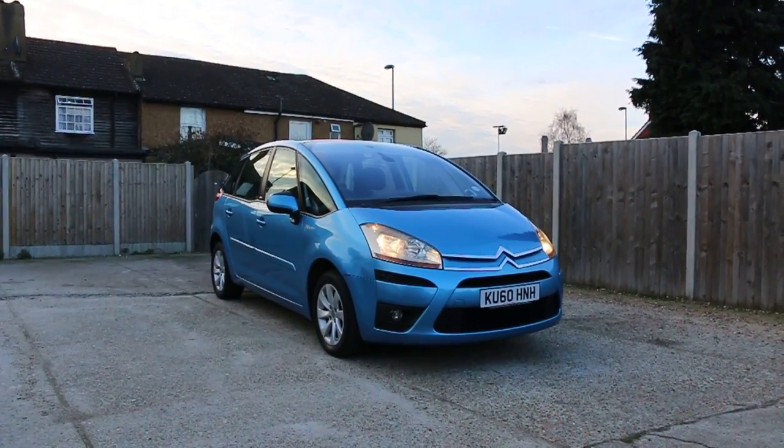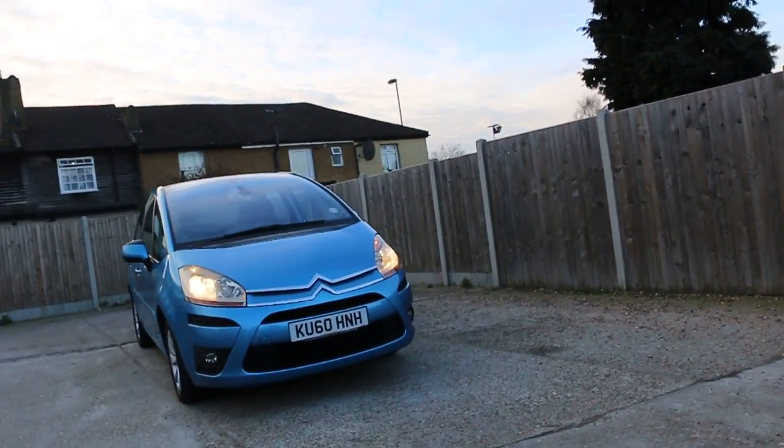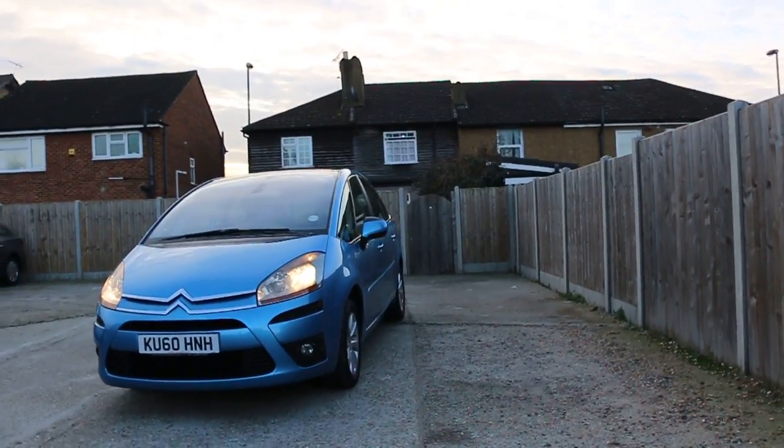Now it's available on McCarty Cars: Citroen C4 Picasso, 60 plate 2010, metallic blue.